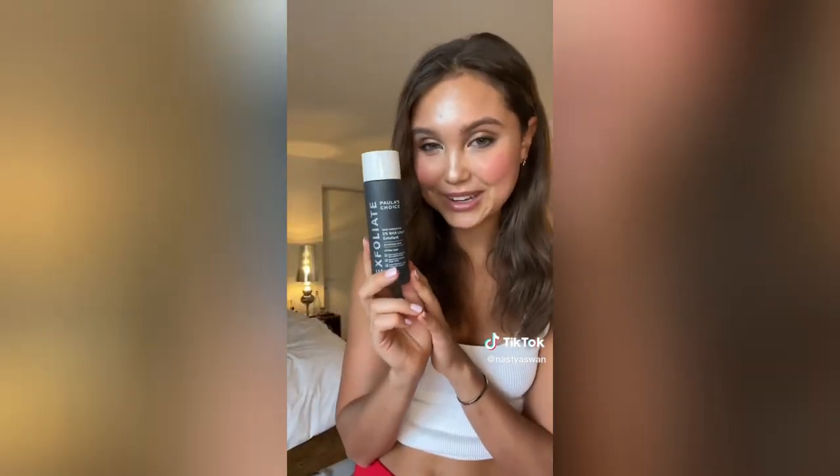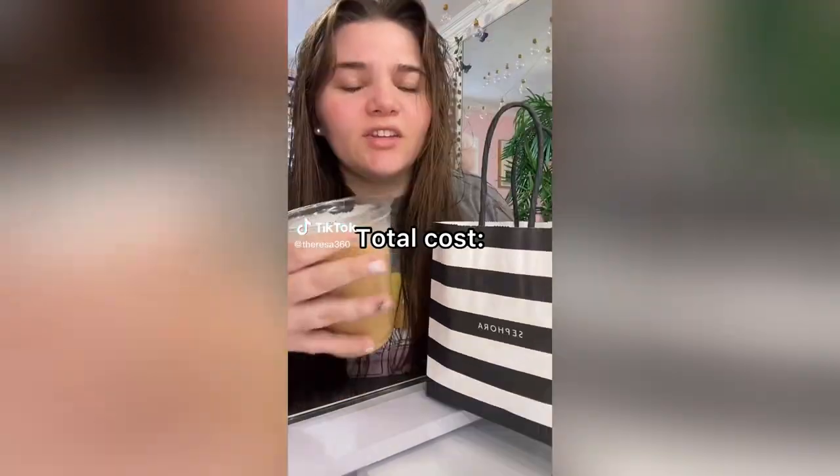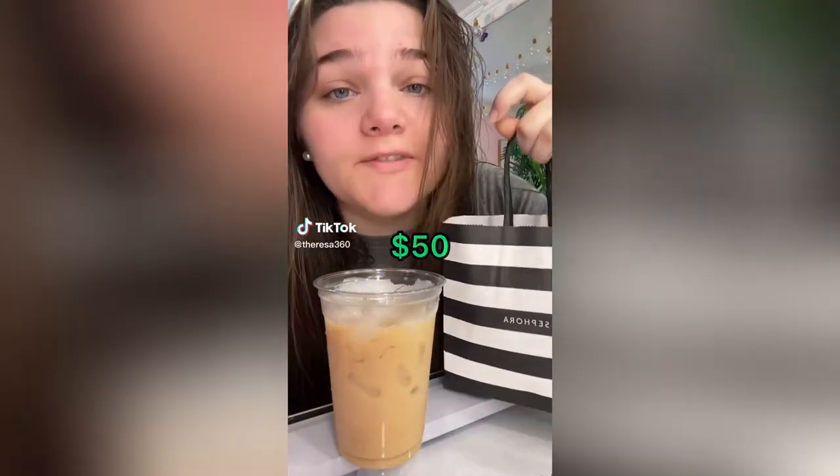This lip balm looks like a vape, honestly. Of course, Paula's Choice Liquid Exfoliant. I'll see you guys in part two of the haul. I'm going to show you everything I got from Sephora. Apparently a lot of Sephoras are closing down — this one was not, but they were having a lot of sales.